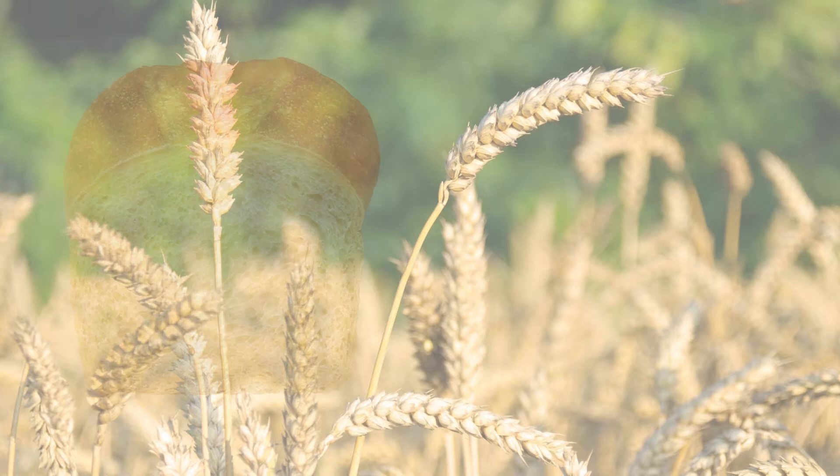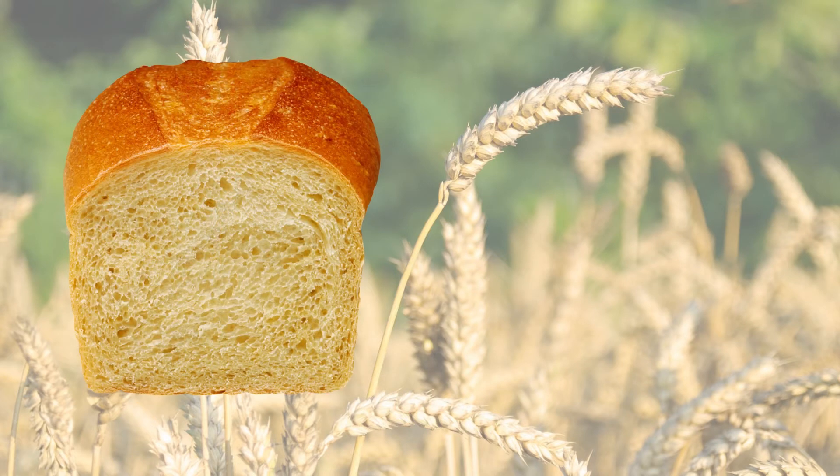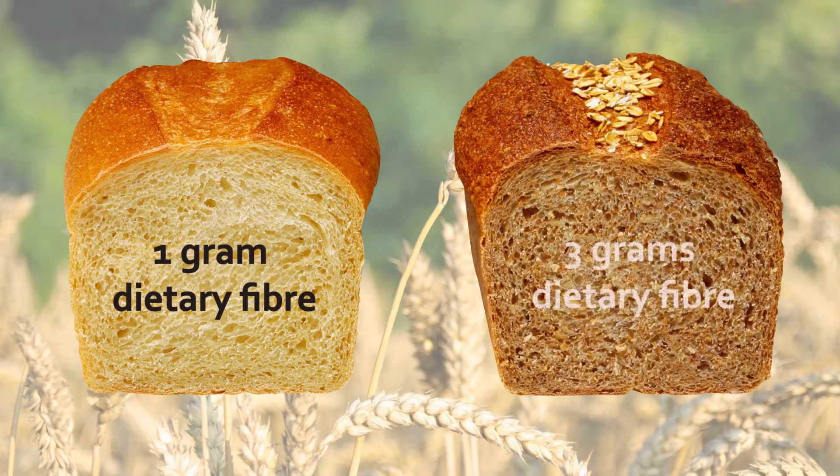If you take white bread for example, a slice of white sandwich bread usually has about one gram of fiber compared to about three grams in wholemeal bread. But people really like to eat white bread. So what we want to do is develop wheat food products that people like to eat that are staples in people's diet but increase the fiber content.